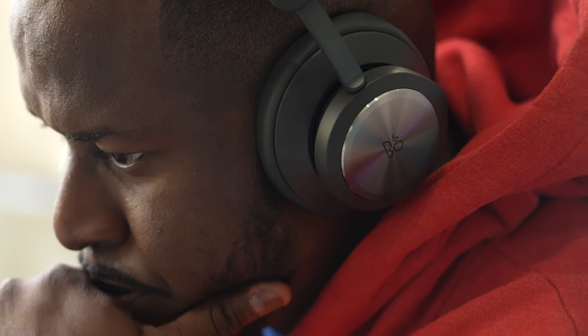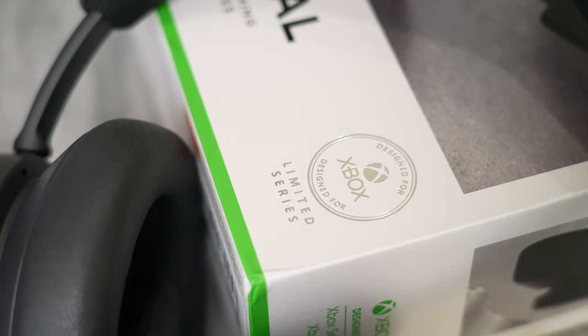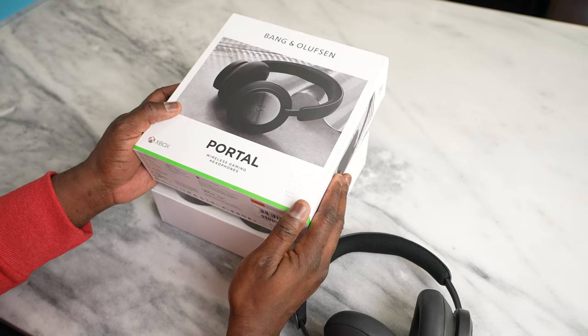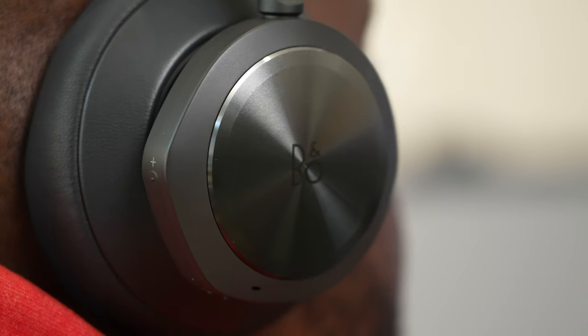Okay, this is 500 bucks. This is not just a pair of active noise canceling wireless headphones — these are also Xbox gaming headsets. They will work for Xbox Series X or Series S. These are the Beoplay Portal from Bang & Olufsen. I can't think of spending $500 for a gaming headset, but I wanted to give this a fair chance to see if it brings a lot of things to the table.